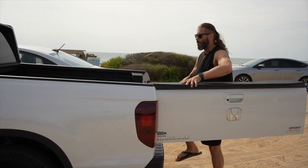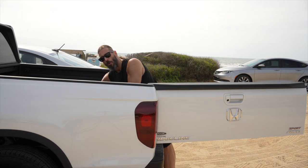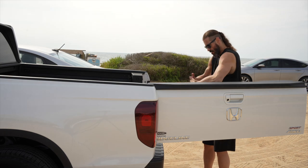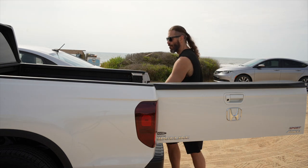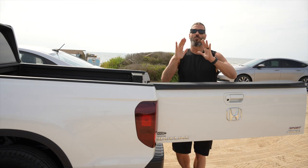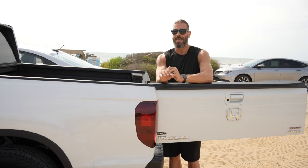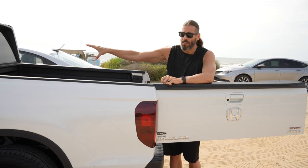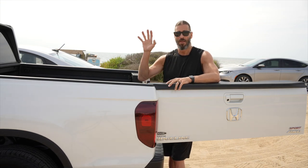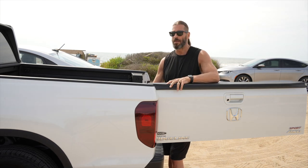The side tailgate also enables me to reach further into the truck bed. Even with my back the way it's feeling, I have more reach and flexibility to get something toward the front of the bed. Plus the bed liner is really awesome — no slip — and I've loaded a bunch of stuff in here already. It's been incredible.